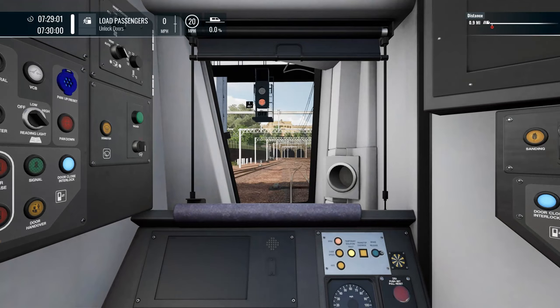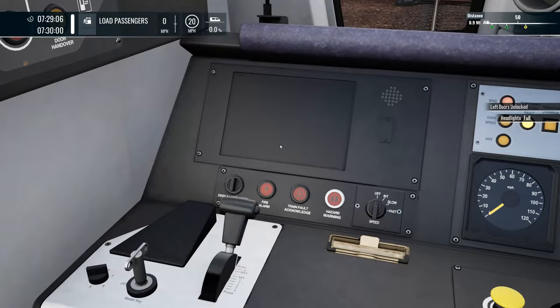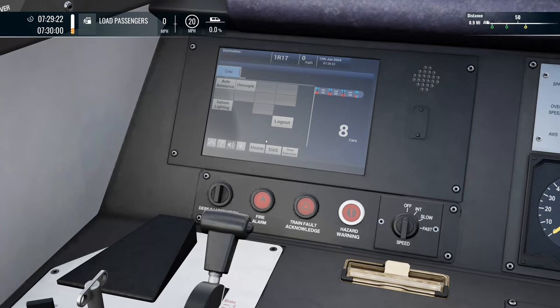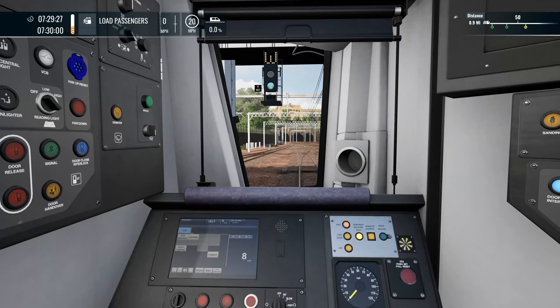Welcome aboard, ladies and gentlemen, to Australia Worldwide Gaming. My name is the Aussie Dom. It's a pleasure bringing you to this session today as we do Train Sim World Fire Circle Action. We are playing on PC, DX12 and custom engine settings.